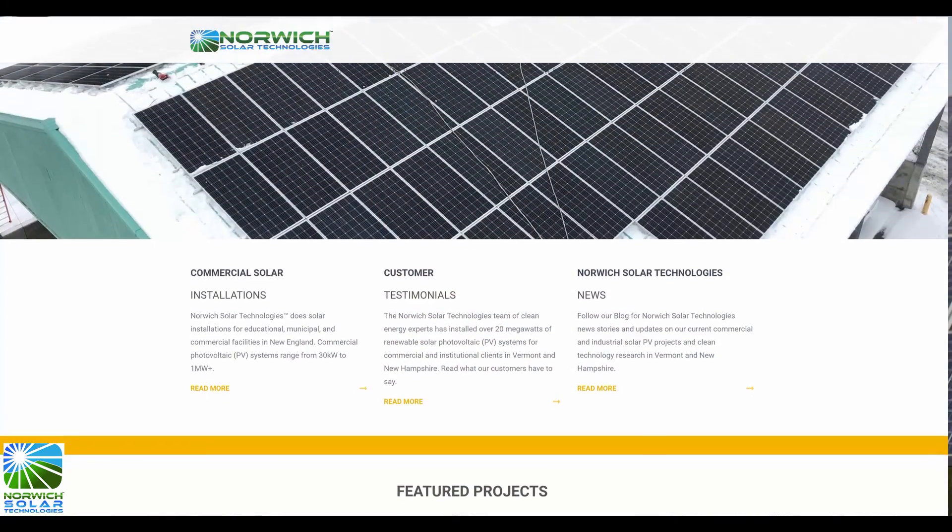Thanks very much for watching. Hopefully you learned a lot more about community solar. We've got projects like this happening all over the state of Vermont and New Hampshire. We're a local company, based right here in White River Junction, Vermont. We'd love to talk to you about a membership in a community solar project coming up in your area. If you're interested in finding out more, you can find us on the web at NorwichSolar.com.